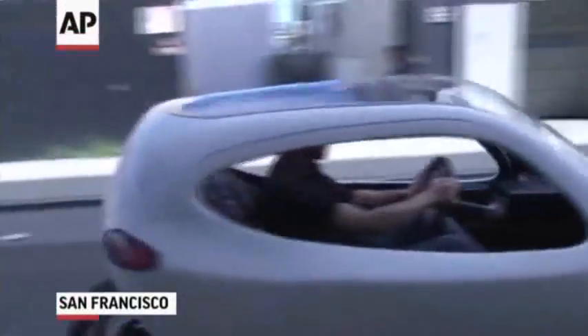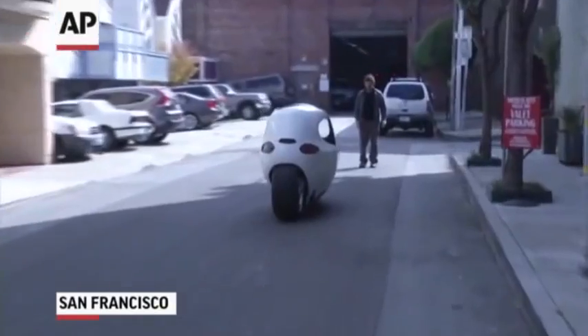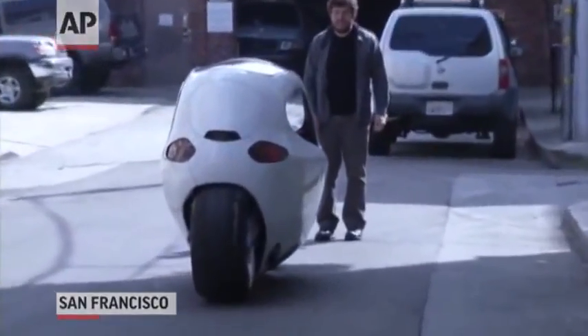Behind me is our first prototype. It's basically a fully enclosed, self-balancing, fully electric vehicle. It's two wheels, so it tilts and leans in your corners. You get the thrill of a motorcycle, but you get the safety and comfort of a car.